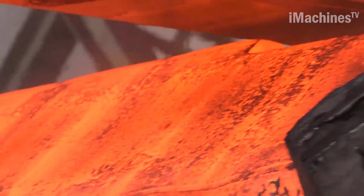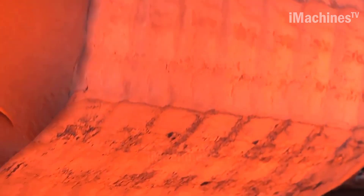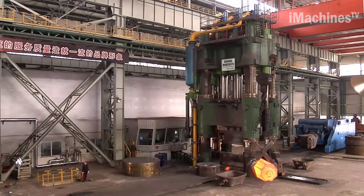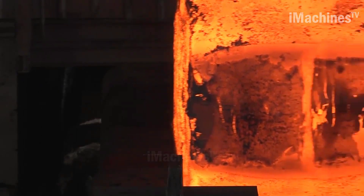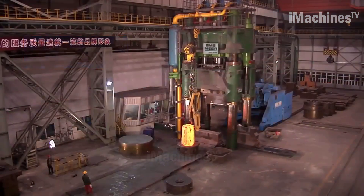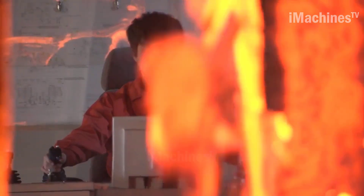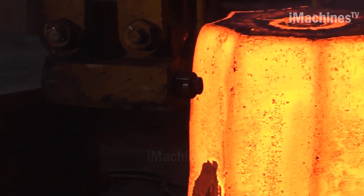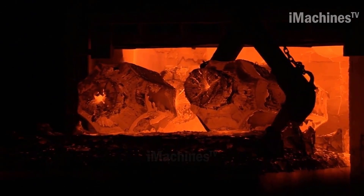The high-speed open die forging press supplied by SMS Mir for Dal Yen Dongbei Group is a testament to the latest advancements in industrial technology. This press is capable of producing large, complex forgings at high speed with exceptional precision and accuracy. It represents a significant investment in the future of the industrial sector, and is sure to have a significant impact on the global market for open die forging equipment.